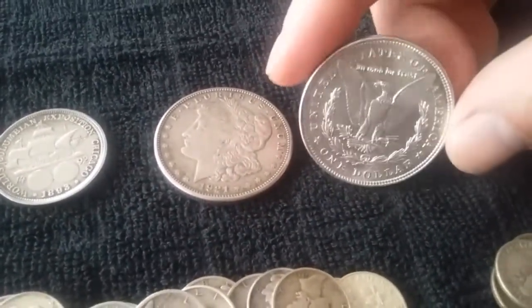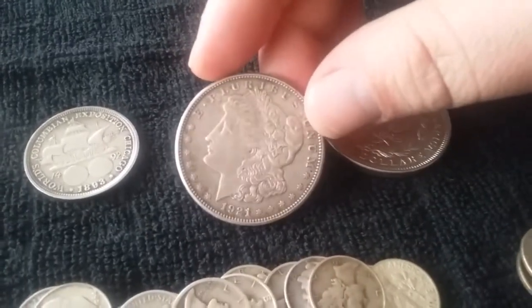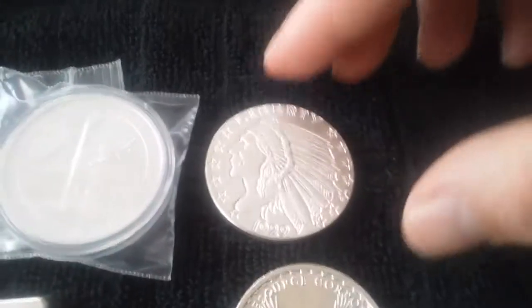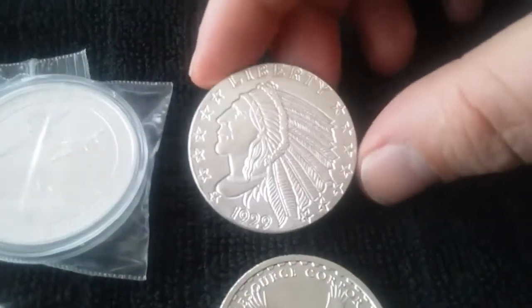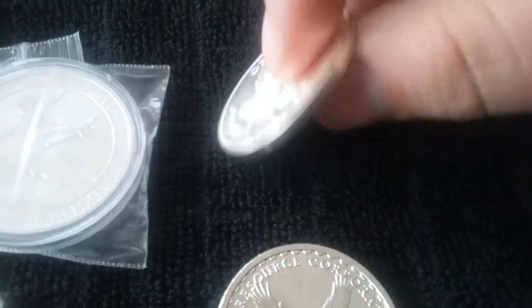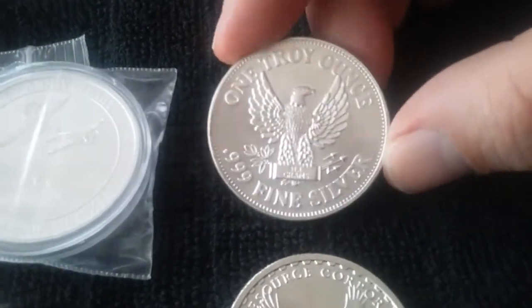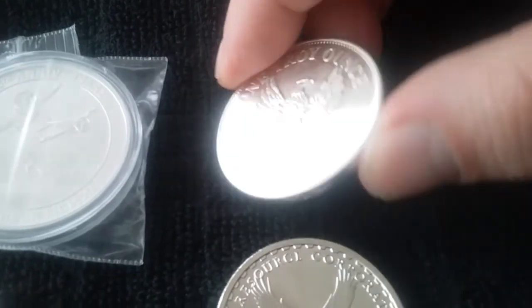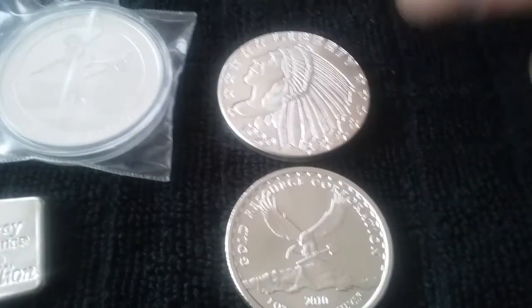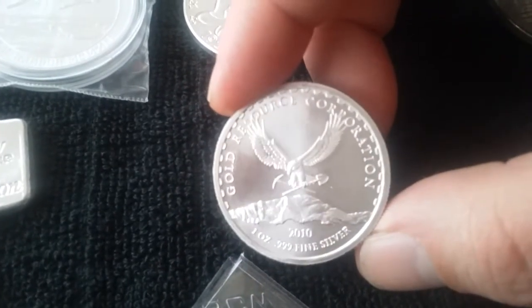And a couple 1921 Morgans I picked up for $19 a piece. This NQ Indian round — I've never seen the reverse before, I thought that was really cool. I got that for melt. This one I've never seen either — I got it for $25 over.